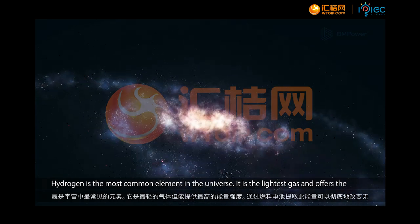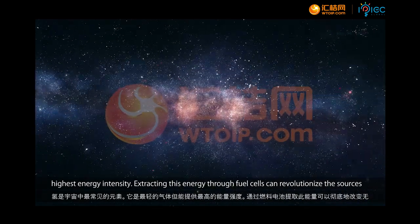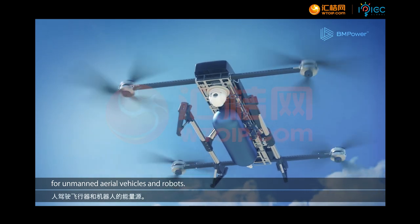Hydrogen is the most common element in the universe. It is the lightest gas and offers the highest energy intensity. Extracting this energy through fuel cells can revolutionize the sources for unmanned aerial vehicles and robots.